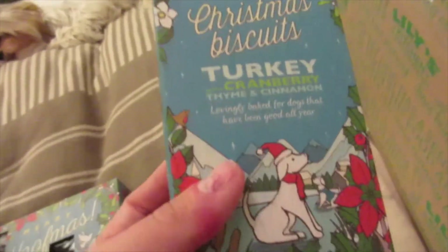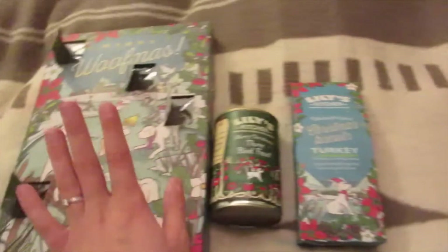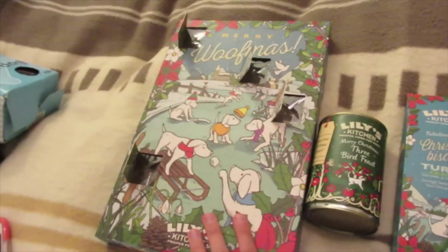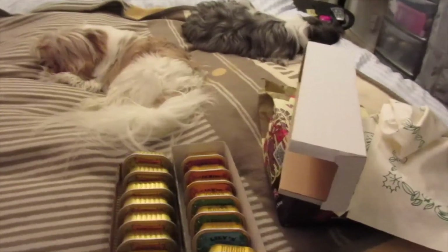We also sent a box of those Christmas biscuits and an advent calendar to Stasi the dachshund in America — just a little extra something for them to open. So that's our order — delivery was really quick. I'll have the Lily's Kitchen website linked down below if you fancy taking a look. Please like the video, leave us a comment, and as always don't forget to subscribe to our channel. We'll see you later, bye!